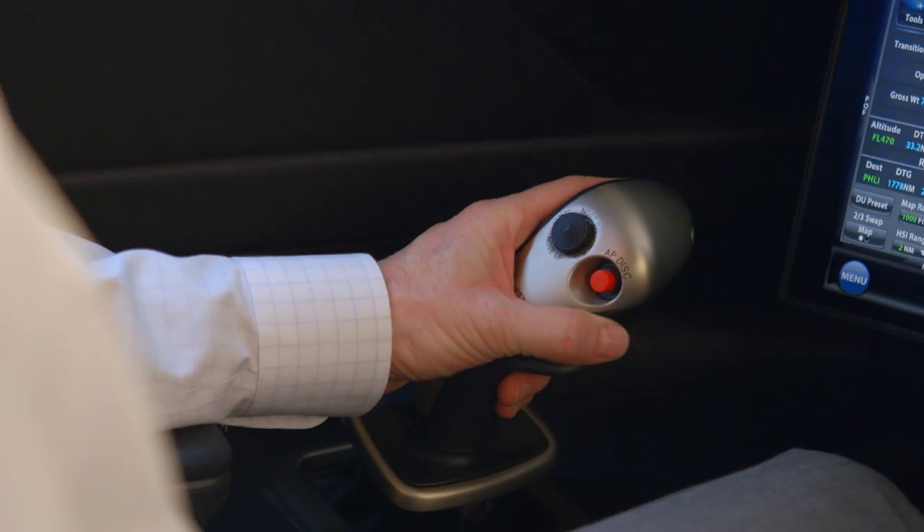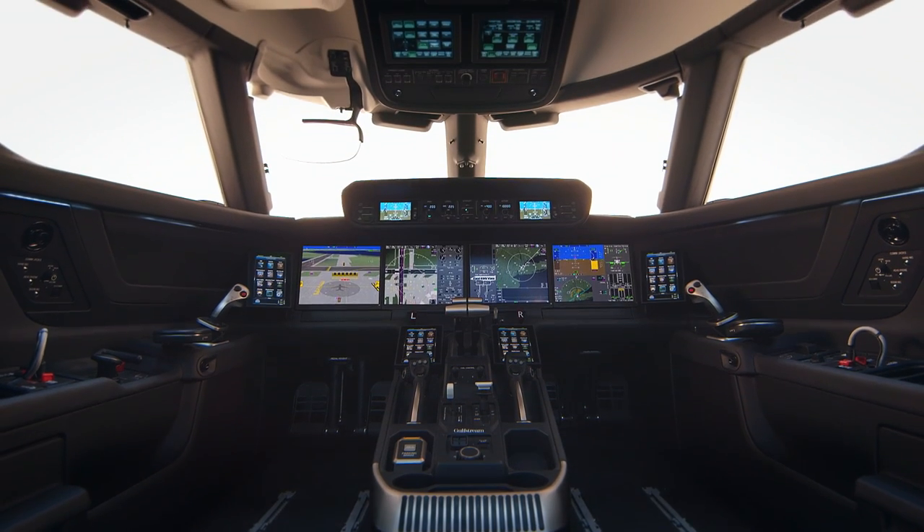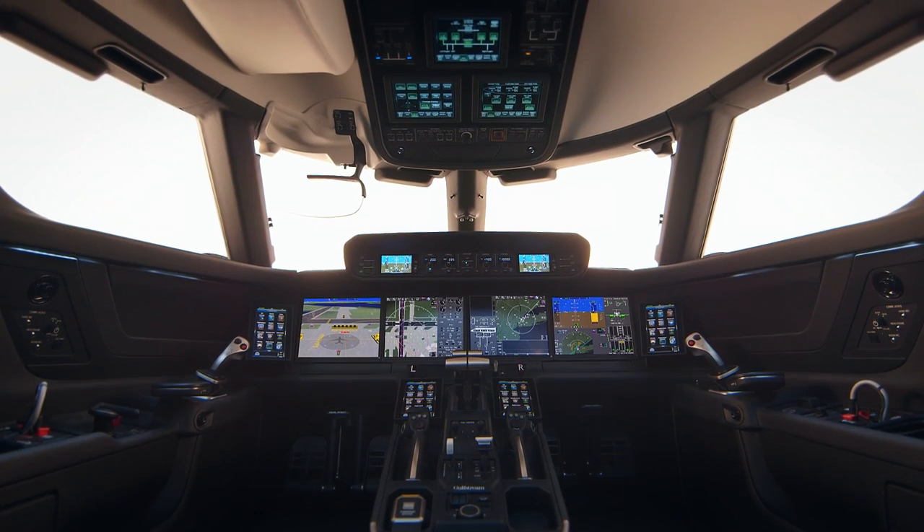My name's Scott Martin, experimental test pilot at Gulfstream. We know there's going to be a wonderful new customer experience when they get in the flight deck for the first time and say, "Wow, this is what I've always wanted but really couldn't describe until I saw it."